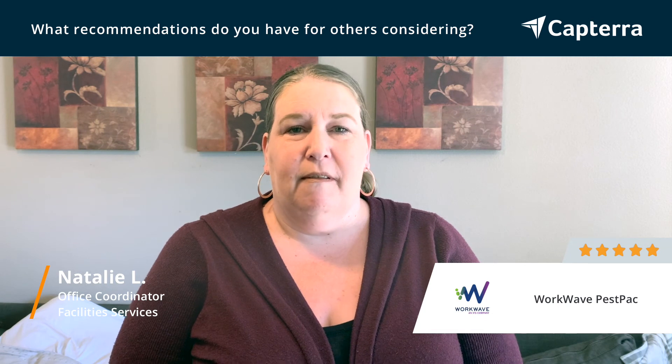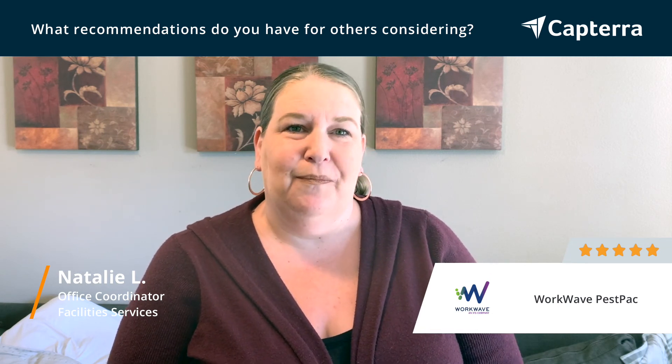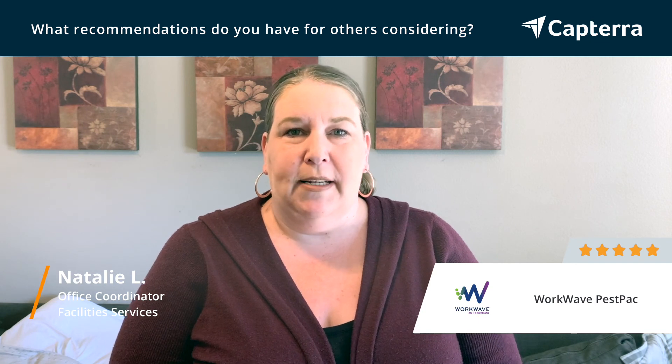They are there to help you with the most minor item or the most intricate item. They are just great to deal with and the program is so easy to use.